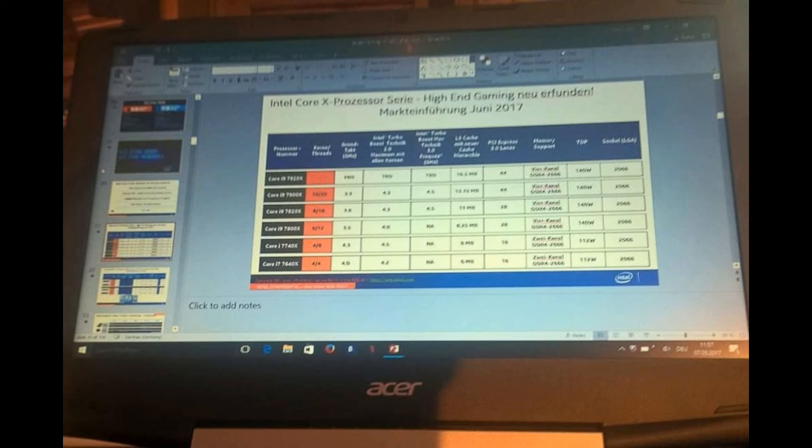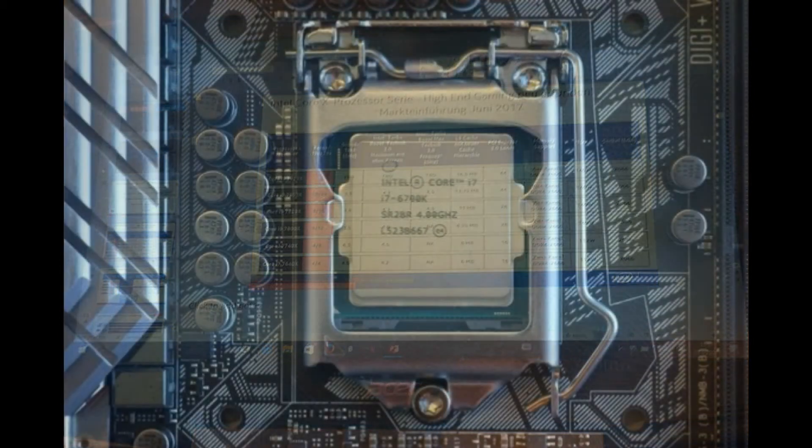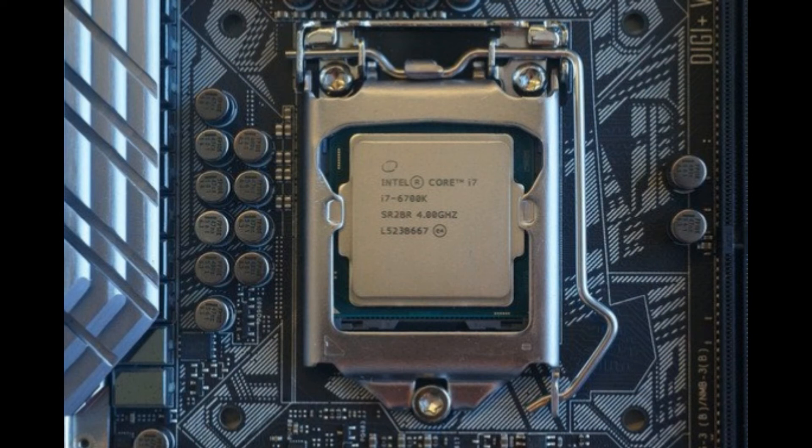Among all versions of the Core i9, the Intel Core i9-7920X stands out with 12 cores and 24 threads, support for 24 PCIe Express lanes, AVX-512 extensions, a TDP of 140W, and quad-channel DDR4-2666MHz memory configuration.